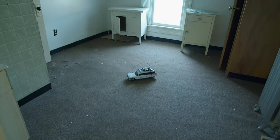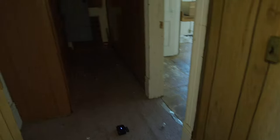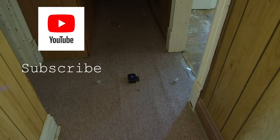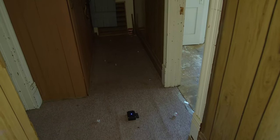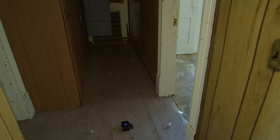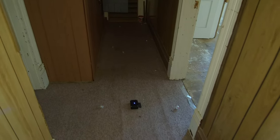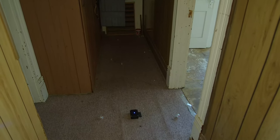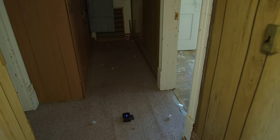Across the hallway we have the REM pod that's already on and ready to go. We also have the EM pump that's been going ever since before we even started setting up. Then of course we have the smattering of cat balls all over the place, and hopefully we actually catch something with those.